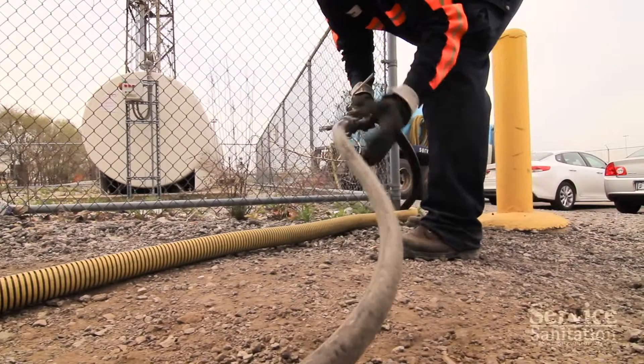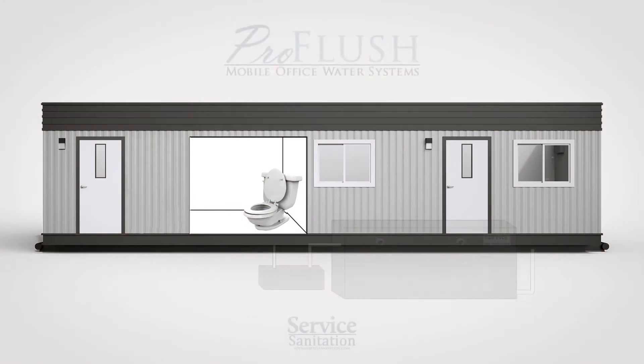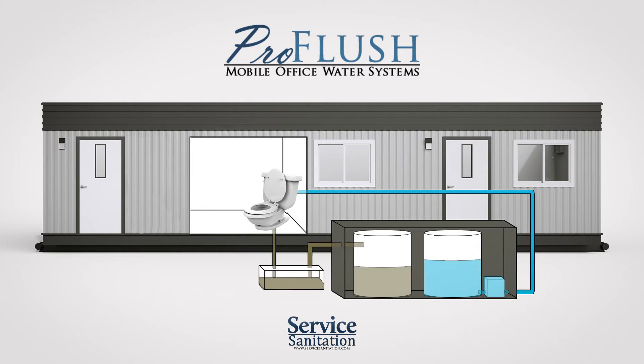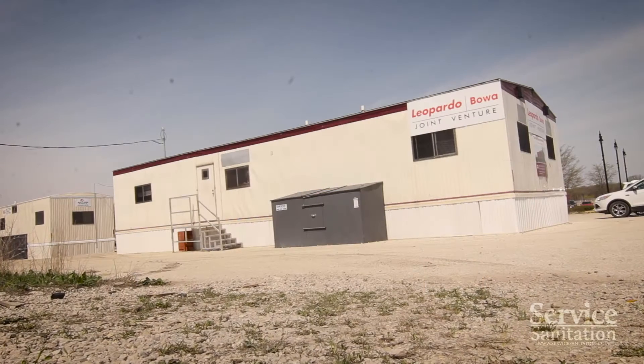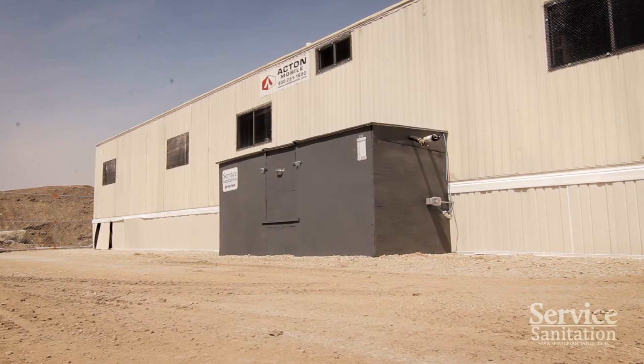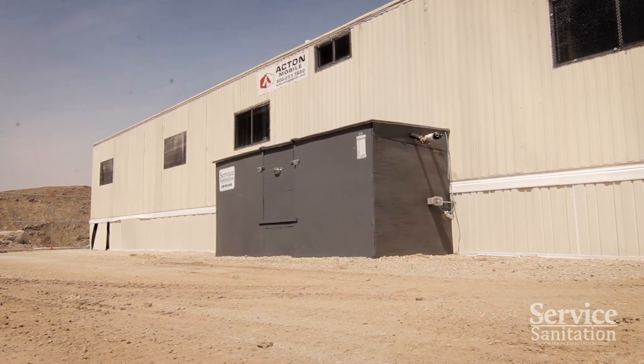To assist, our team of sanitation experts have engineered the ProFlush system. This innovative and fully self-contained water delivery system provides contractors with the temporary water connections their trailers require, without having to tie into expensive city water and sewage lines.